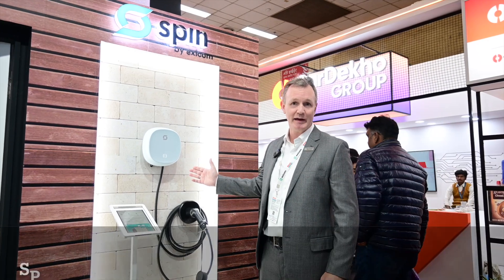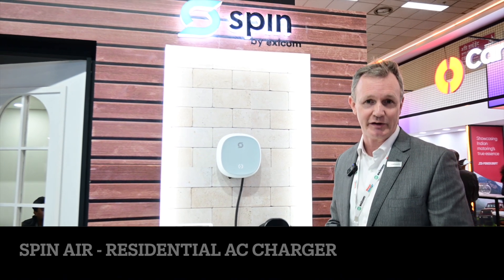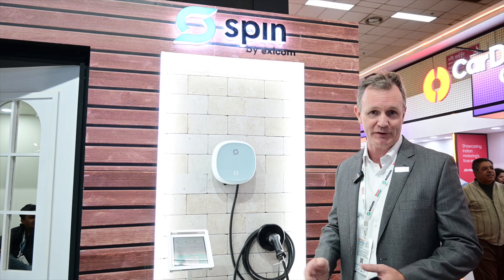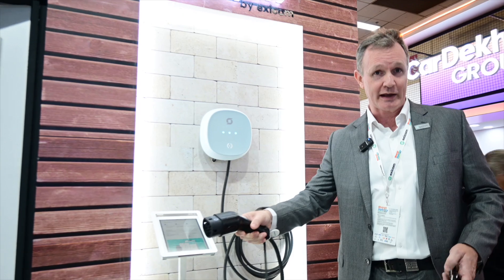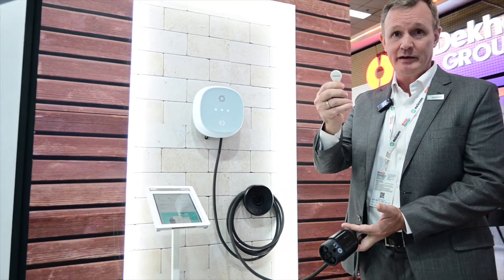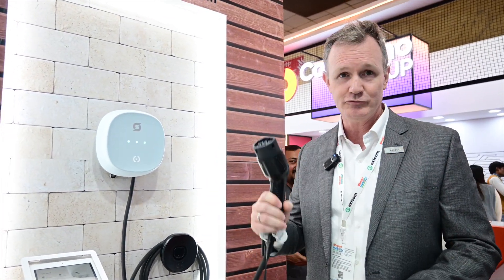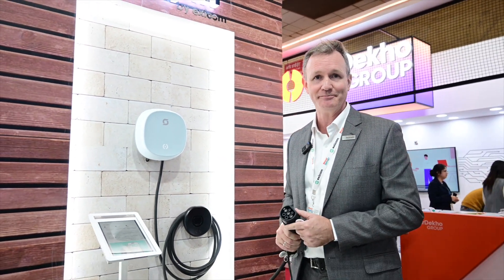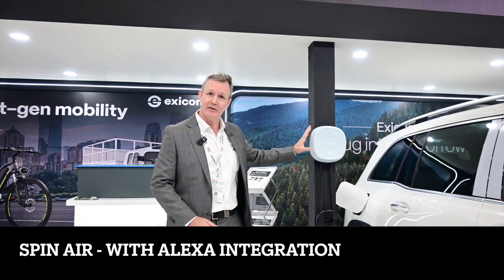Spin Air is Hexagon's AC charger, from 7 to 22 kilowatts, ideally located for home use, shopping malls, or office car parks. It's simple to operate — just plug into the vehicle, and you can tap your RFID on the front to start charging. Really simple to use and beautiful on anybody's home.